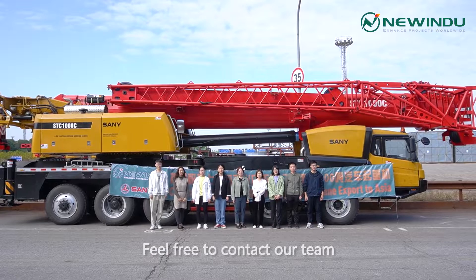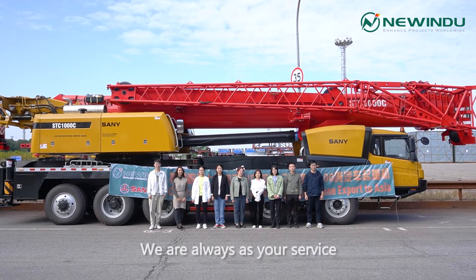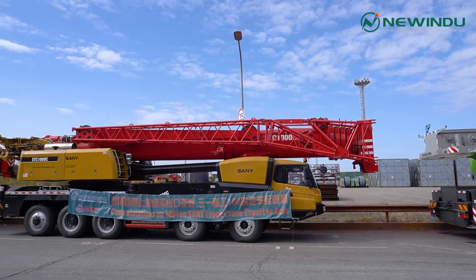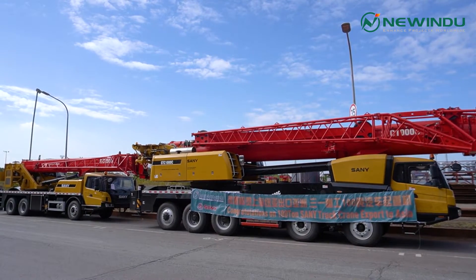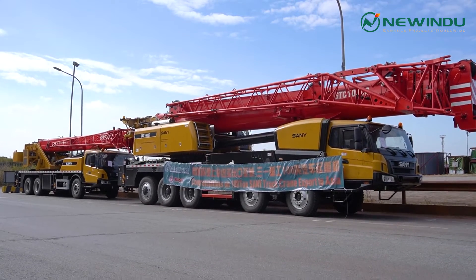Feel free to contact our team if you have any inquiry — we are always at your service. See you later! Thank you!